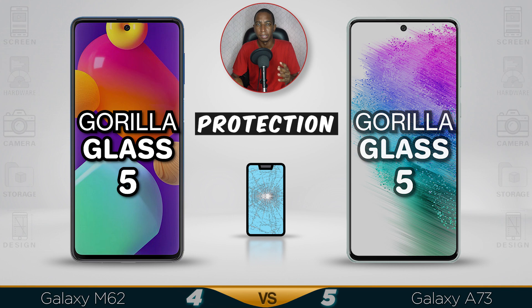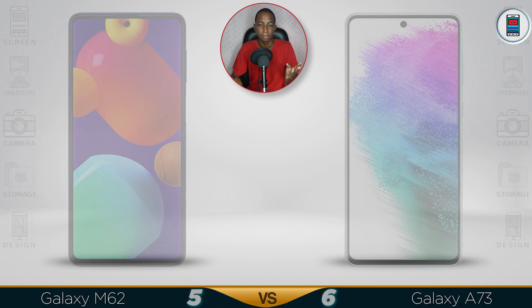When both devices are using the same screen, same protection, same everything — the only difference is the refresh rate of the A73 is faster, so it has a better screen.